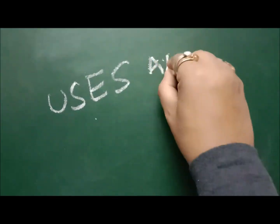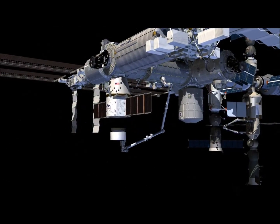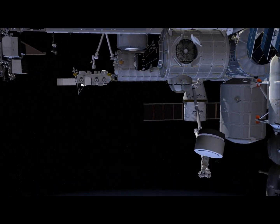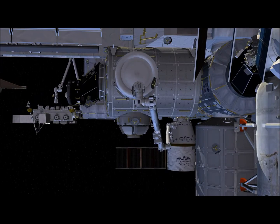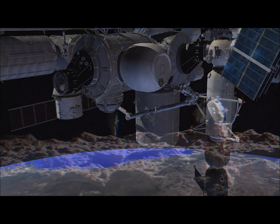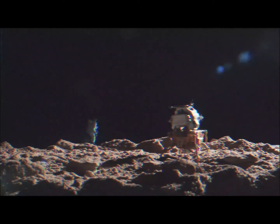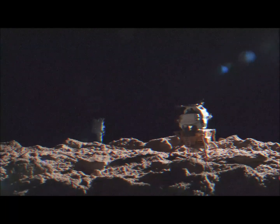The research facility is said to be the first of its kind in the world. China plans to use this research facility to test out instruments and technology in a low-gravity environment, similar to that of the moon.